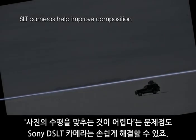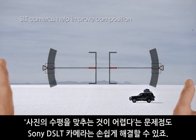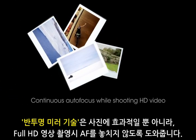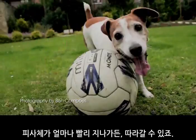Sony SLT cameras can fix other common photography problems too, like getting the horizon horizontal. But translucent mirror technology doesn't just help your photography — it helps high definition video stay in focus too, following life no matter how fast it goes.